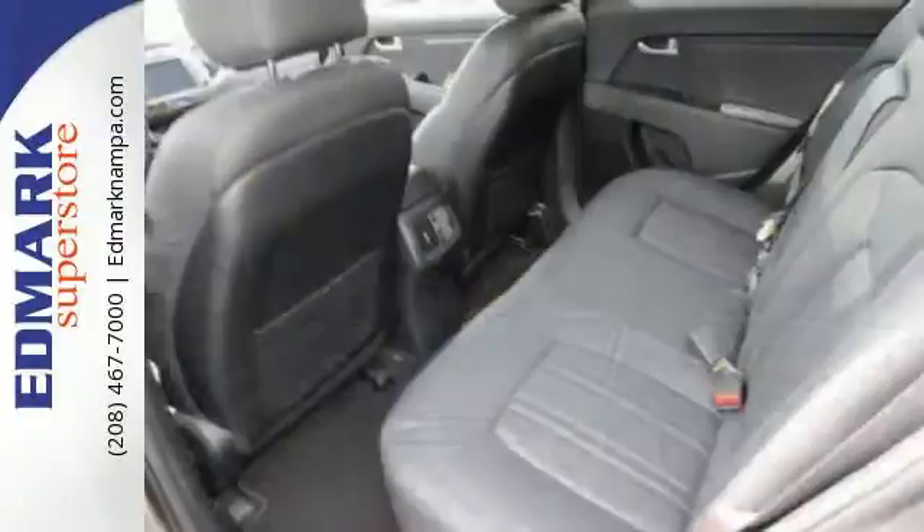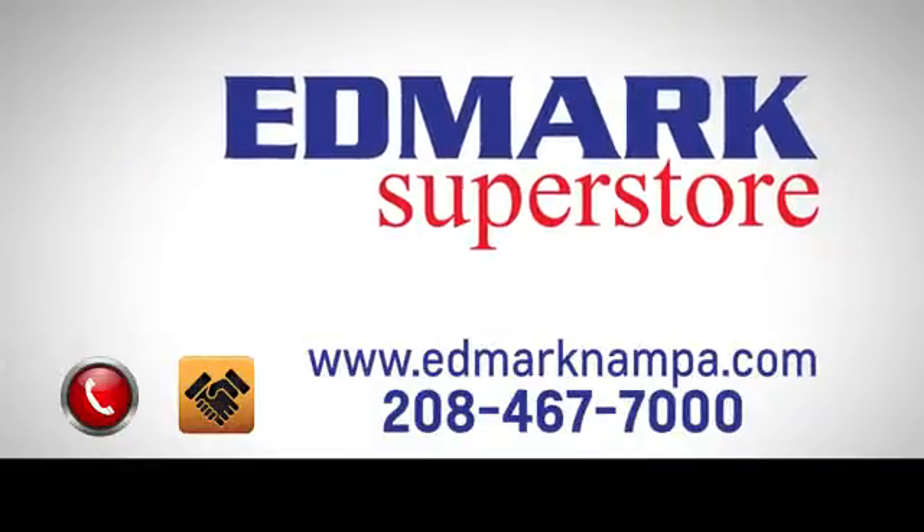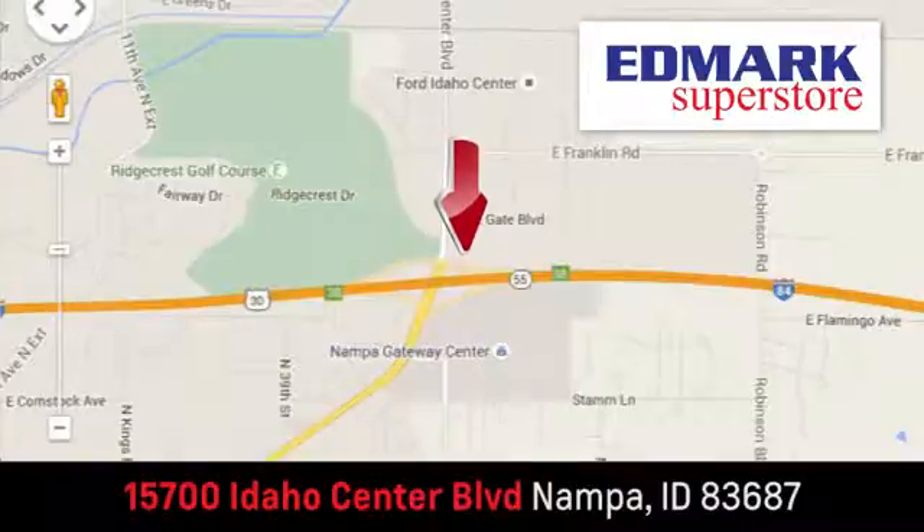Make the wise choice. Make this Sportage yours today. Fast, fair, and fun. Give us a call or stop by. We're conveniently located in the Idaho Center Auto Mall.